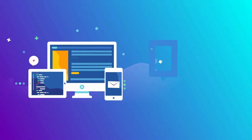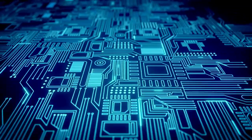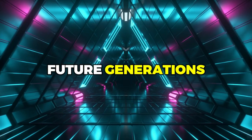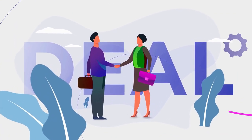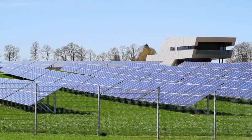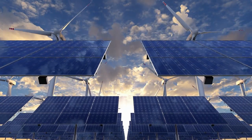Let us continue to support the development and adoption of solar paint and other renewable energy technologies. By doing so, we can build a cleaner, more sustainable future for ourselves and for future generations. As we move forward, let us remember the importance of collaboration and cooperation, working together to overcome the many challenges that lie ahead. Thank you for joining us on this journey into the world of solar paint. We hope that you have been inspired and that you will continue to explore the many exciting possibilities of renewable energy.